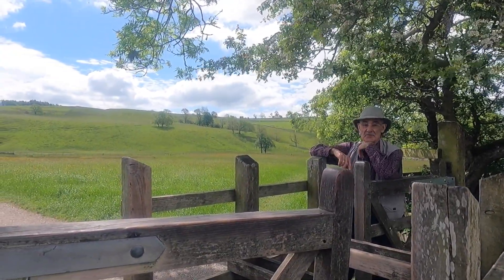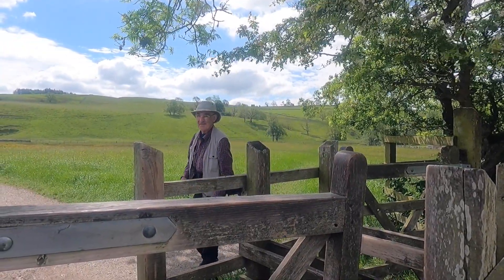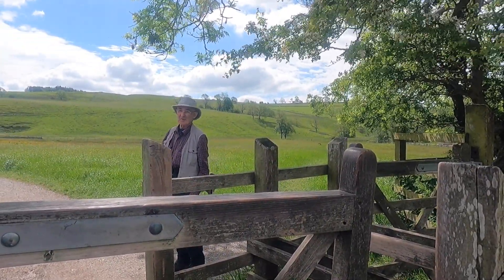Have you noticed there's two gates? Two gates — that's very unusual. It looks like an in and an out, a one-way system, doesn't it?